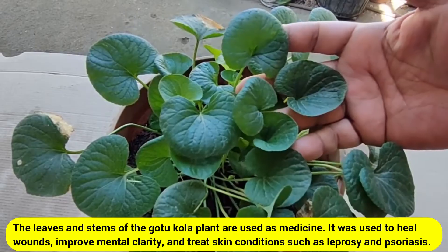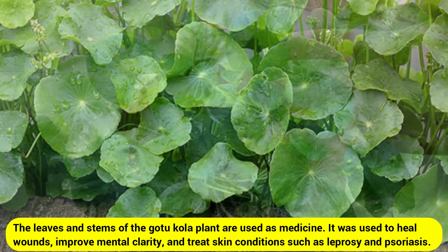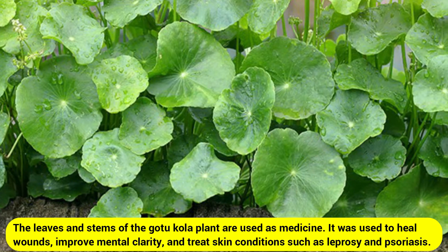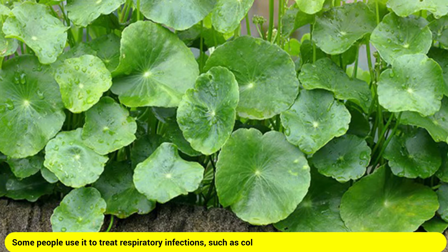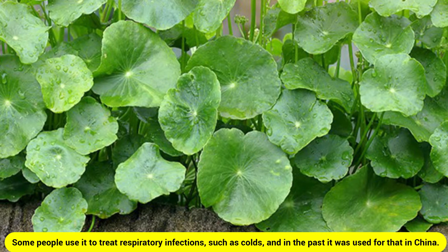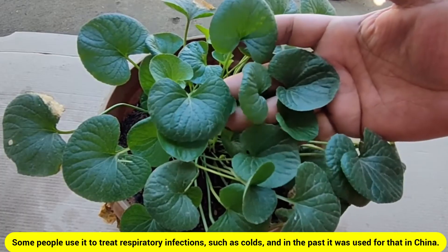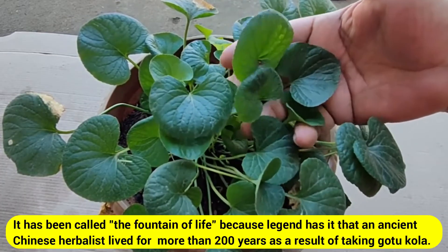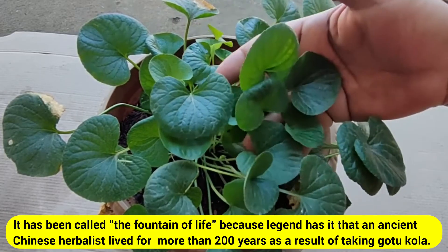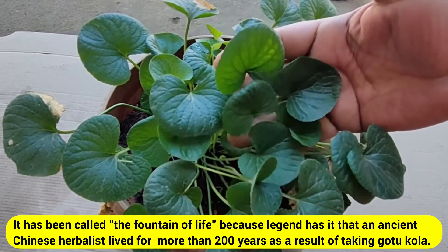Gotu kola was used to heal wounds, improve mental clarity, and treat skin conditions such as leprosy and psoriasis. Some people use it to treat respiratory infections such as colds. In China, it has been called the 'fountain of life' because legend has it that an ancient Chinese herbalist lived for more than 200 years as a result of taking gotu kola.